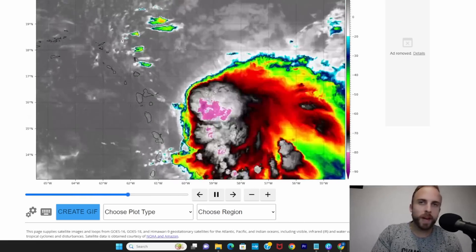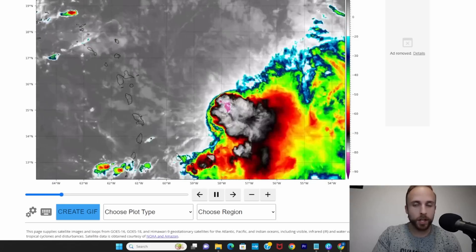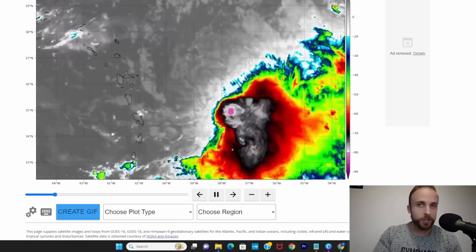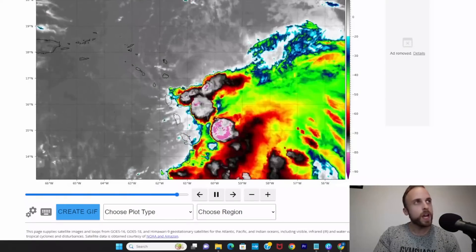Hey everybody, welcome back to Weather Center Nazario. I've been away for 24 hours but it's nice to see all of you tuning in today. Happy Monday, happy first Monday of October. We've had some pretty interesting changes over the last 48 hours since we last spoke on Saturday, and we're going to cover all the latest information.